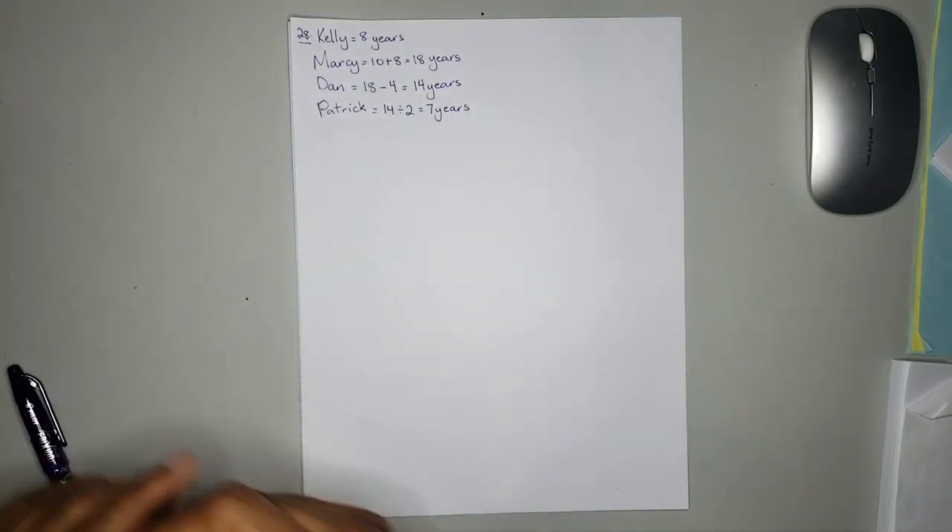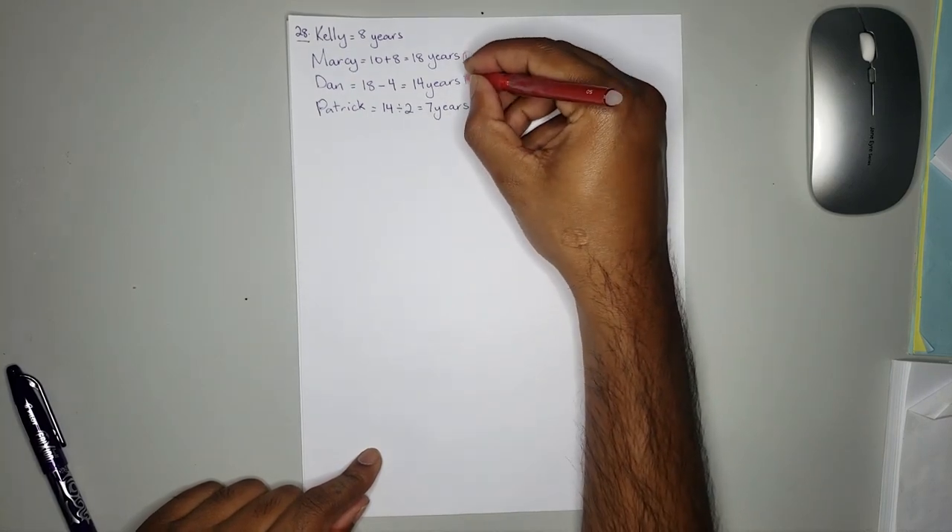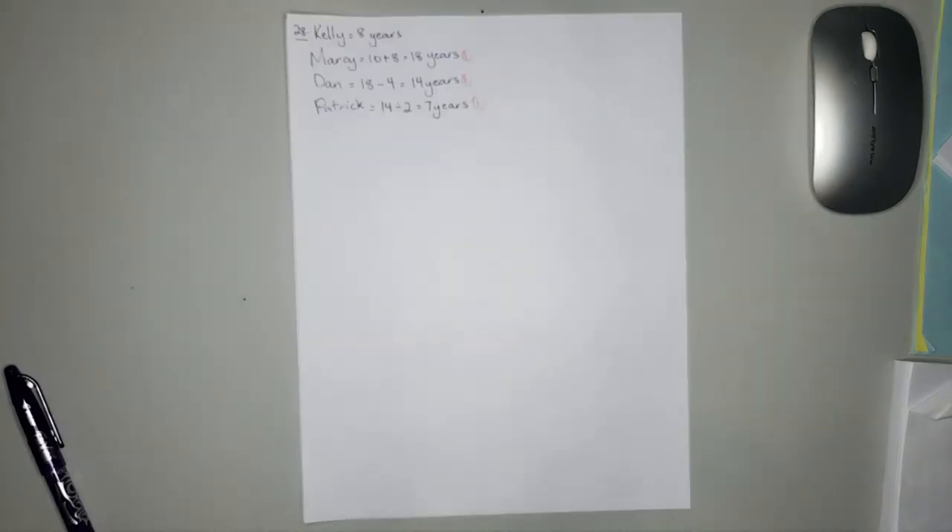The marks are awarded. You will get one mark for the correct answer. Moving on to number 29.